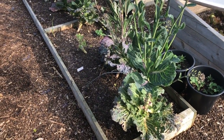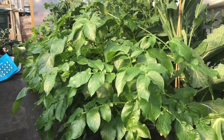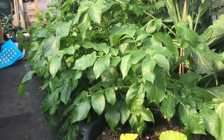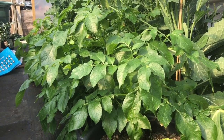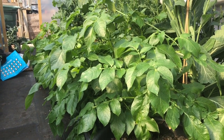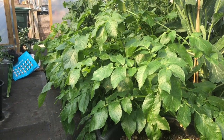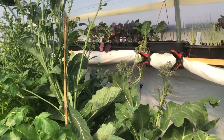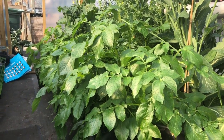Next week I'll be clearing these old brassicas and all that bed will be carrots. The potatoes in the polytunnel were started in the house in tubs and took about 10 to 12 days to break the surface — no earthing up, just planted at the bottom and the tub filled up with compost. They moved into the polytunnel in February and have just grown on really well. We've had plenty of frosts in the polytunnel but I've just protected them with fleece.